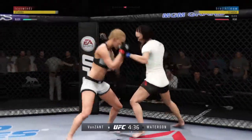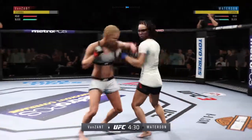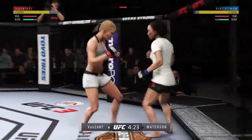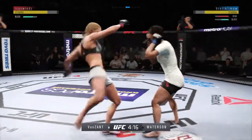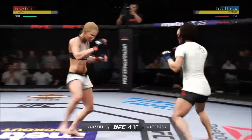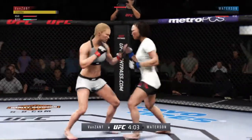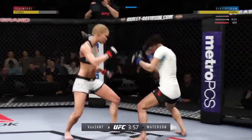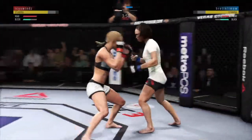Good defense there. Lands with the left — that one hurt. Uppercut attempt here, nice job defensively there by Van Zandt. She's looking to set up that head kick — no good. Head kick there blocked by Van Zandt. Watterson gets hit with that flush hook, and that one had some mustard on it, Joe. She is off to an excellent start here tonight.